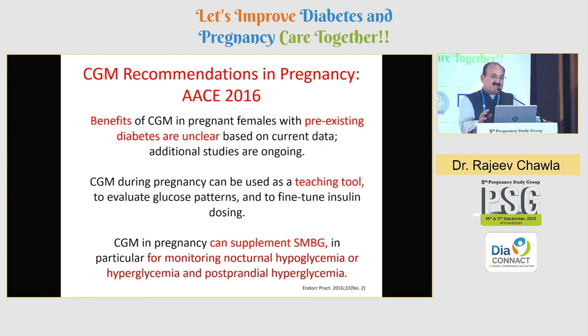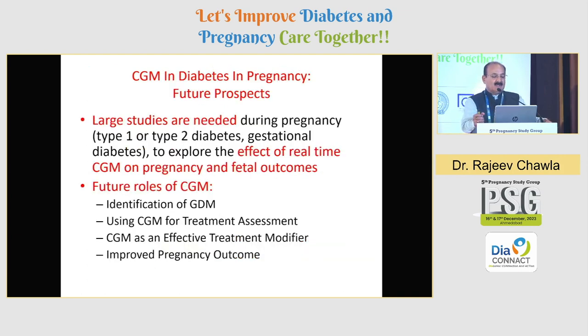ACE 2016 said the benefits of CGM in pregnant females with pre-existing diabetes are still unclear, but that is seven-year-old data. We now have recommendations that CGM or AGP could do wonders, and versus conventional control or without CGM there is going to be a huge difference. Today, possibly in addition to SMBG, CGM can supplement and ensure very tight glycemic control. Larger studies are obviously needed to find out the effect of real-time CGM on pregnancy, and we need prospective data to assess differences in not only maternal but fetal outcomes also. Future roles of CGM could include not only identifying GDM, but using CGM for treatment assessment and as an effective treatment modifier for intensive insulin therapy.